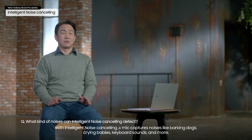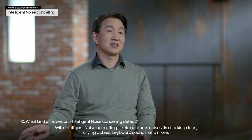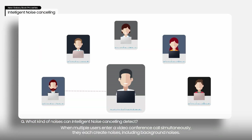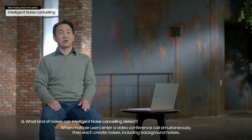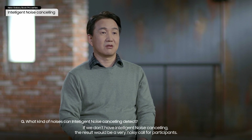With intelligent noise cancelling, a mic captures noises like barking dogs, crying babies, keyboard sounds, and more. When multiple users enter a video conference call simultaneously, they each create noises, including background noises. If we don't have intelligent noise cancelling, the result would be a very noisy call for participants.